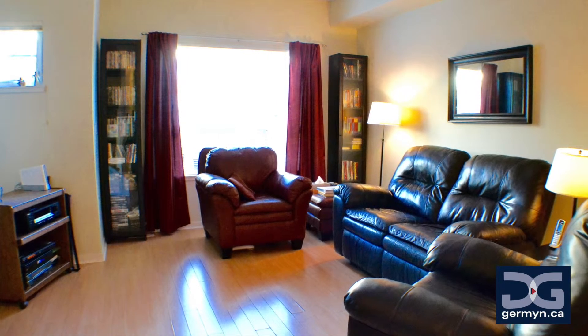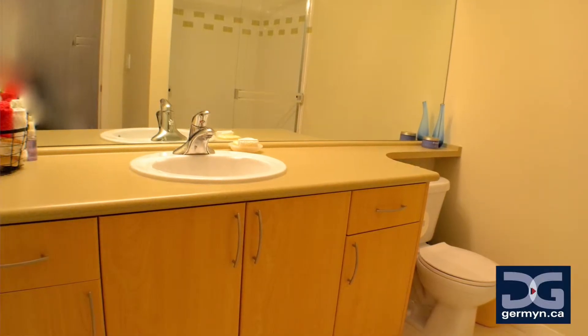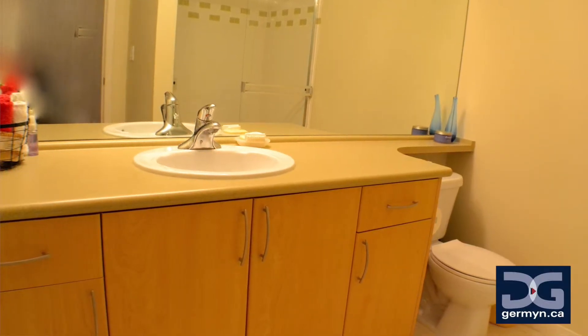If you're looking for a clean and cared-for two-bedroom in one of the most sought-after neighborhoods in the Lower Mainland, this is definitely a great option for you. Come check us out today — I know you're going to love it.